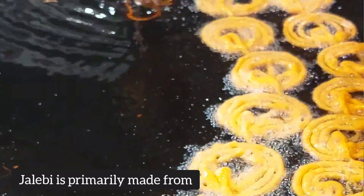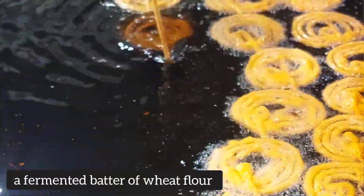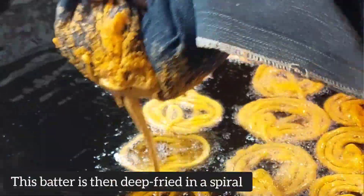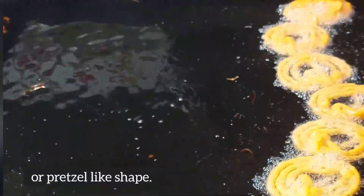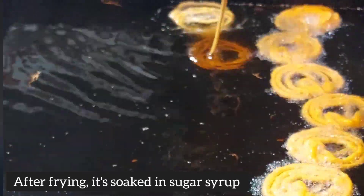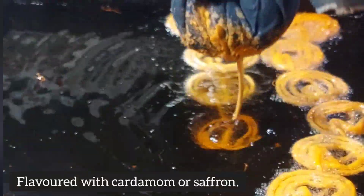Jalabi is primarily made from a fermented batter of wheat flour, yogurt or curd, and water. This batter is then deep-fried in a spiral or pretzel-like shape. After frying, it's soaked in sugar syrup flavored with cardamom or saffron.